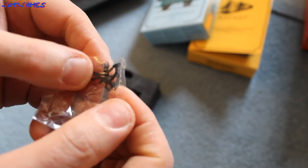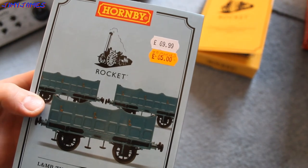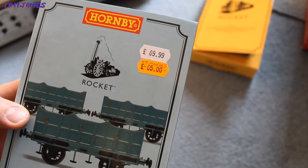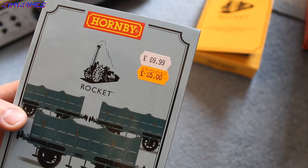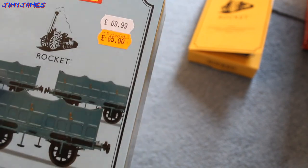And here we've got these horrible little couplings, which I don't like. They're very difficult to fit and put on. The same applies with these open carriages. Got them from WD Models in Chesterfield. Hornby price: £69.99. WD Models price: £65. So, save a few pence there.